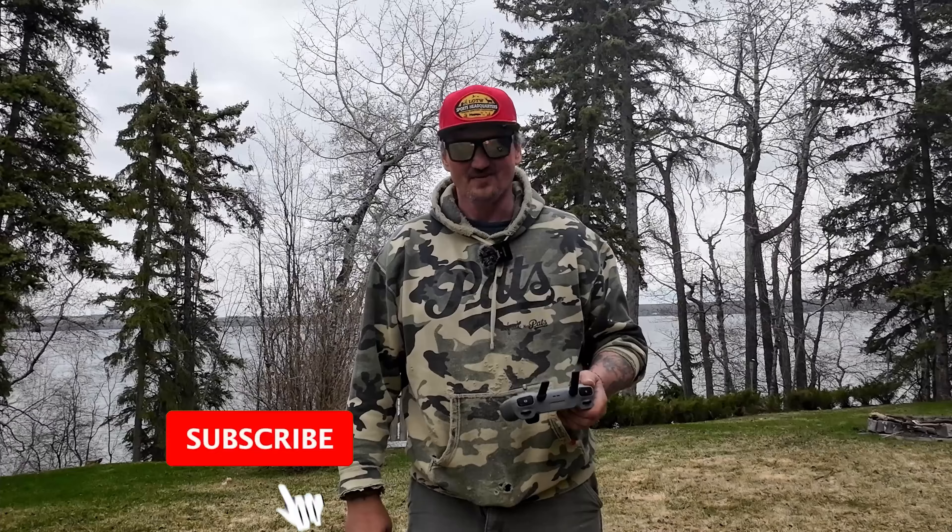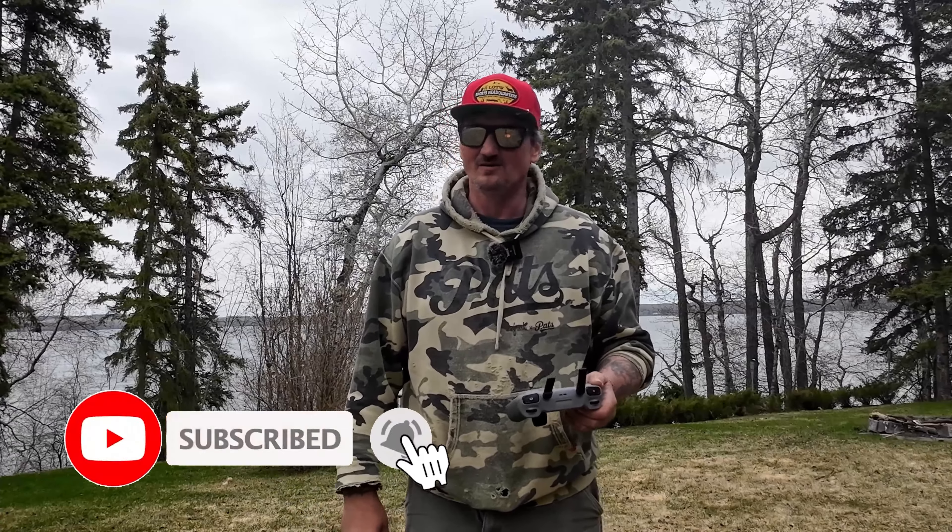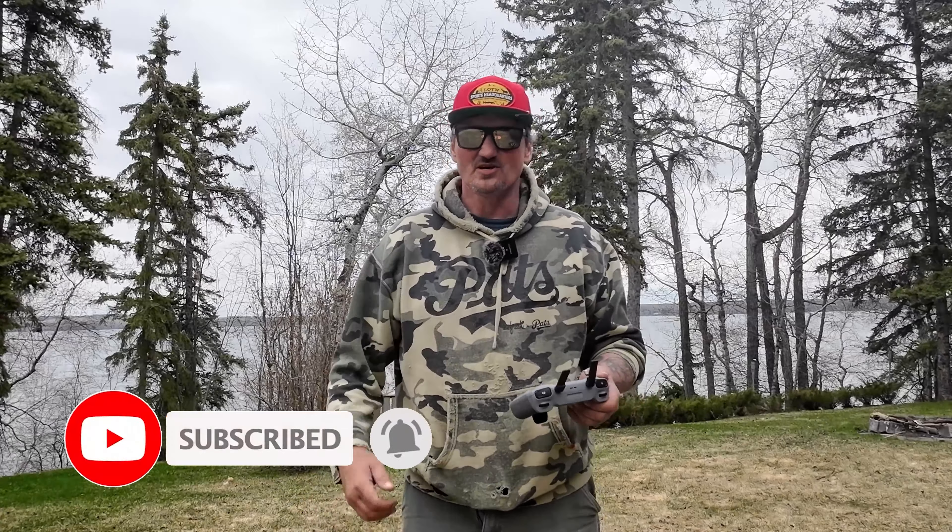If you like this video, give it a thumbs up and leave a comment down below. Don't forget to subscribe and I'll see you guys on the next one!